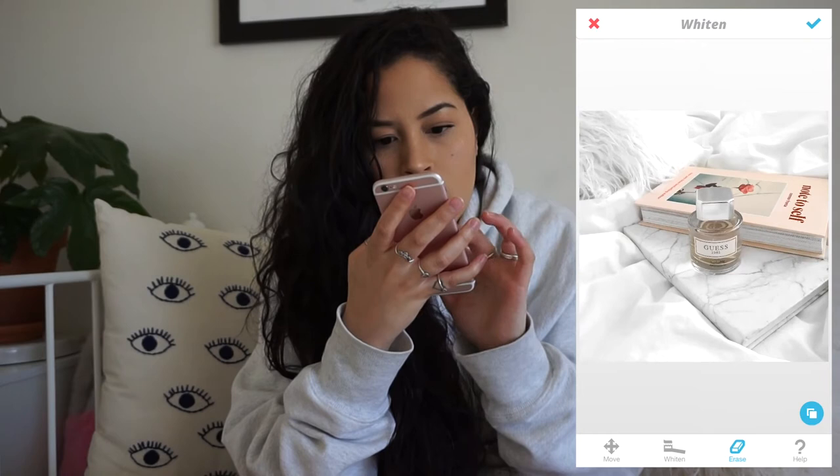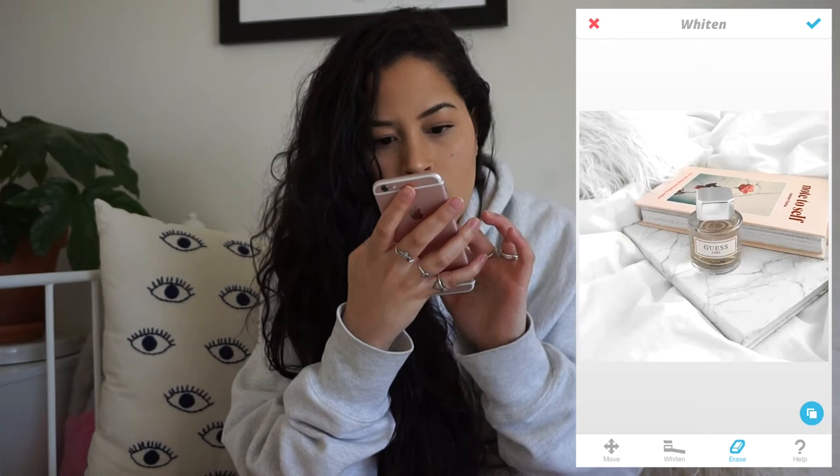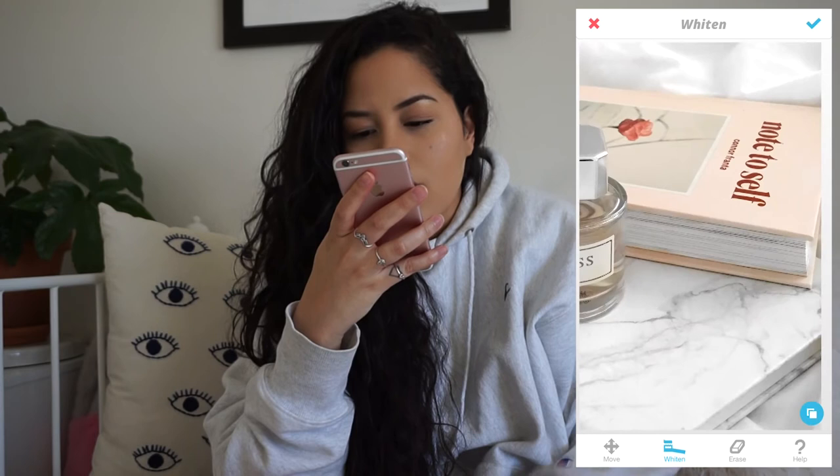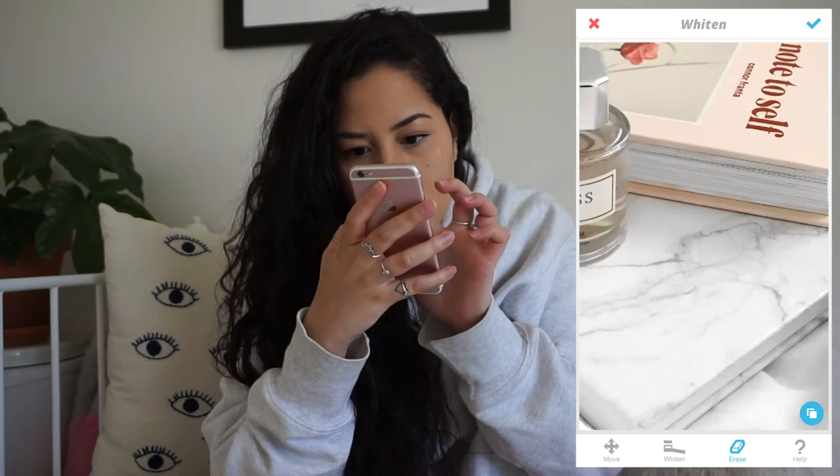I go back and forth a lot, but for the sake of the video I'm just going to move on to the next step. I go Save, Save to Camera Roll.